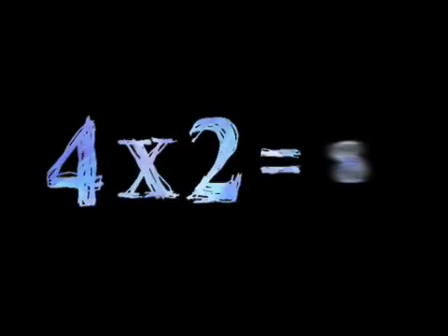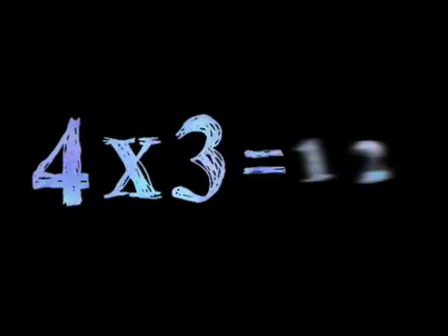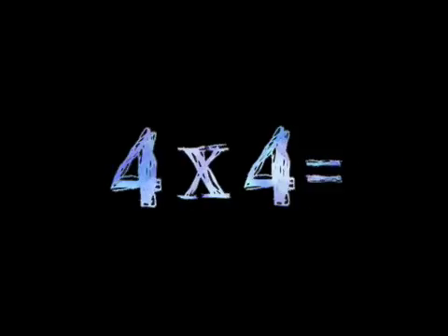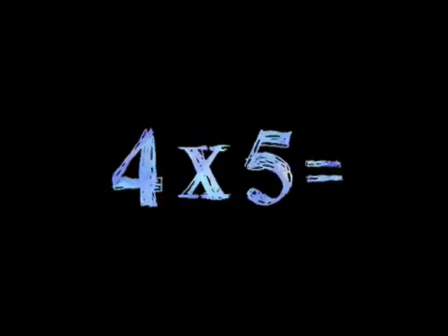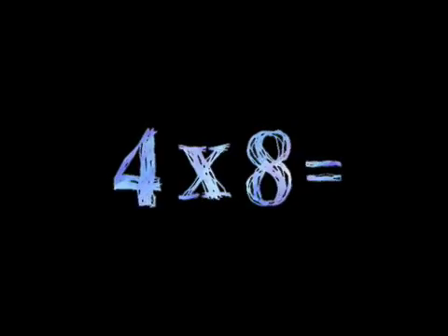That's too easy! Four times two is eight. That's too easy. Four times three is twelve. Four times four is sixteen. Four times five is twenty. Four times six is twenty-four. Four times seven is twenty-eight. Four times eight is thirty-two. Four times nine is thirty-six.